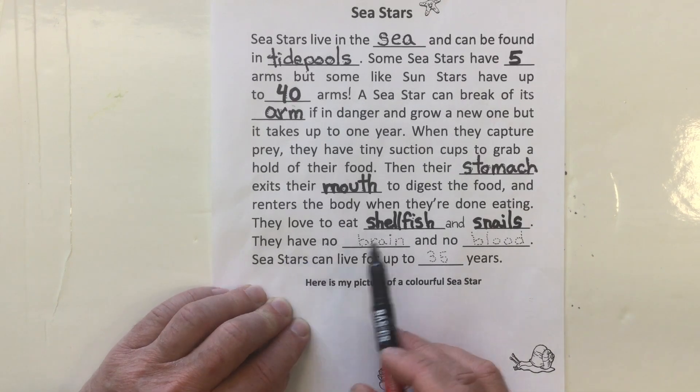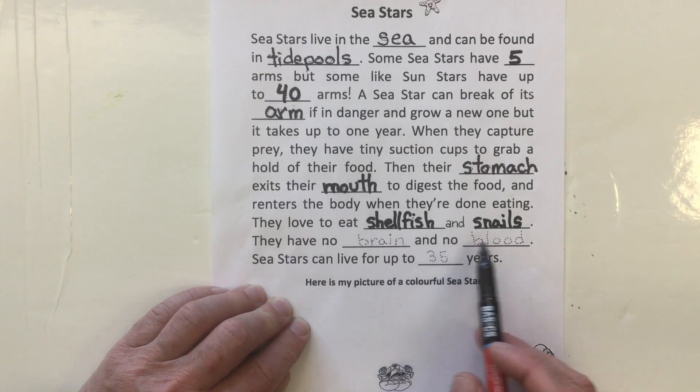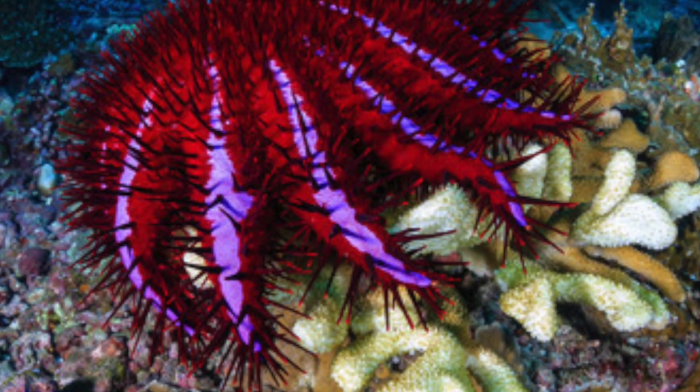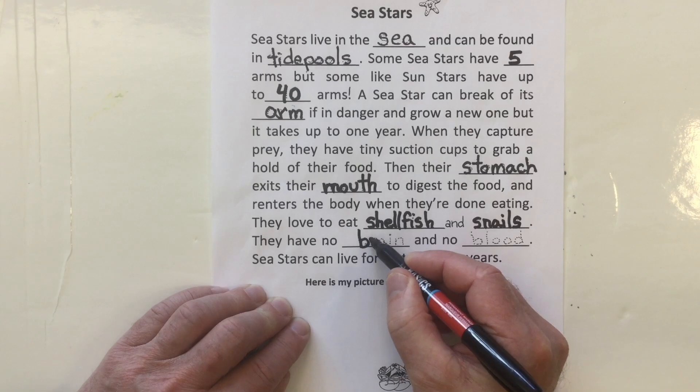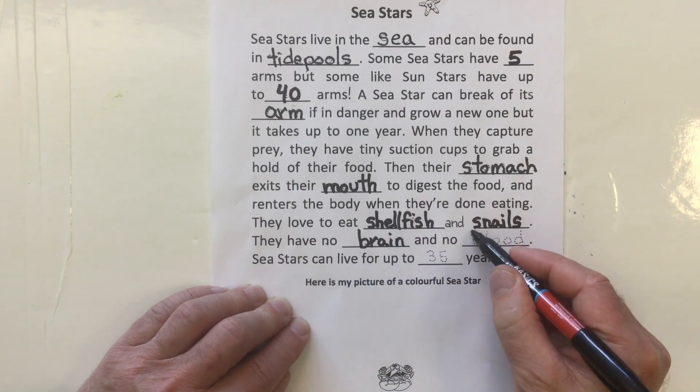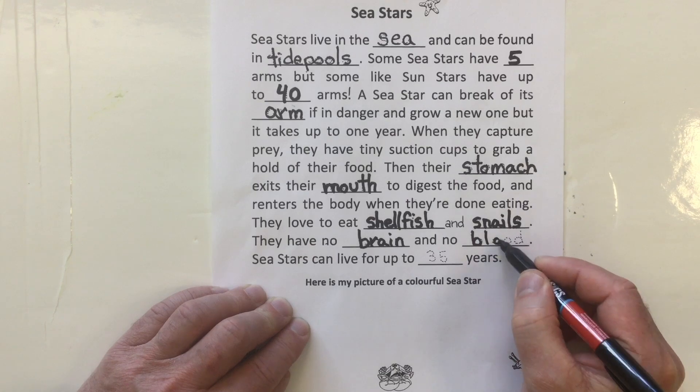They have no brain and no blood. Kind of like jellyfish — there's no brain in this animal and no blood. Jellyfish are the same.